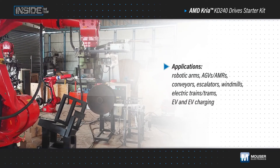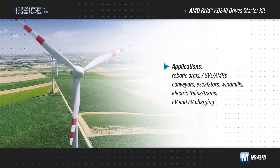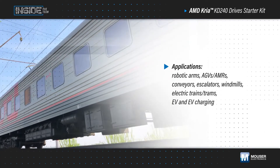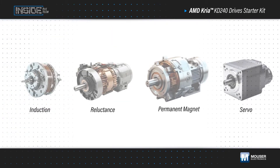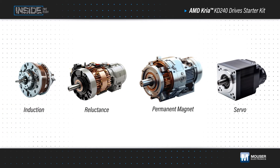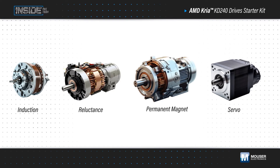Electric motors are in all kinds of applications, and they represent a significant percentage of energy consumption. Improving efficiency will have a big impact on worldwide electricity usage and operating expenses. New materials and motor types enable remarkable efficiency gains, but they require higher performance signal processing made possible by FPGAs that can be challenging to work with.